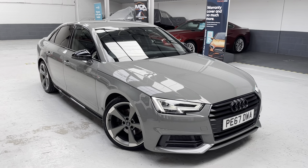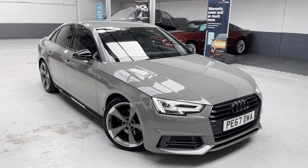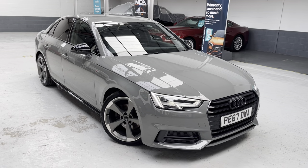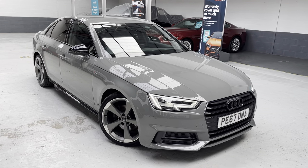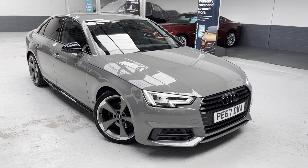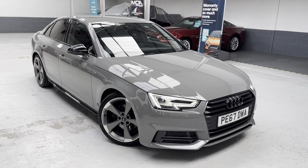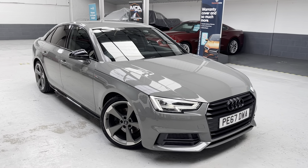I've just ordered — which arrived today — a gloss black Audi four-ring badge for the front. On the photographs you'll notice the Audi logo on the front four rings is ordinarily in silver, but I thought it would really finish the car off with the gloss black grille, it being the Black Edition. You get all the black touches — the window frame, side skirting, bottom side skirts, mirror caps — so I thought the Audi four rings would really set the front off.